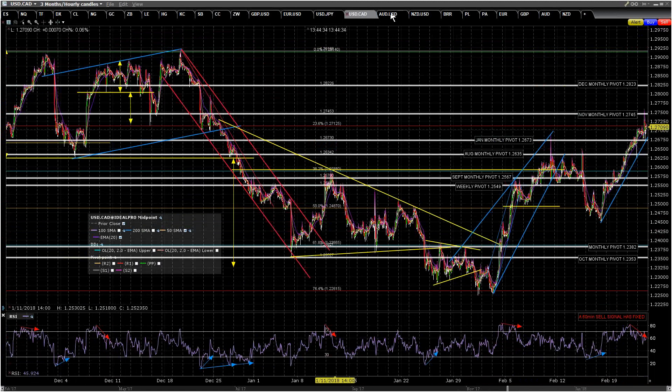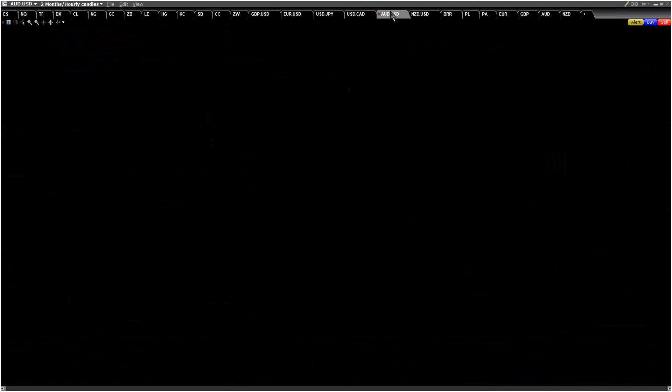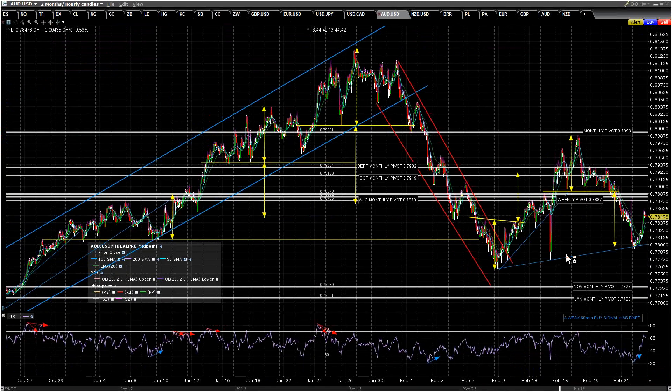On the Australian dollar, we had a weak 60-minute buy signal fixed, and that has delivered — we've reached the possible near-miss target. Nice little rally. It needs to get back over the weekly pivot if it's serious about going up, and it hasn't reached that yet. I quite like the odds of reaching it — I've got a possible inverse head and shoulders neckline there.